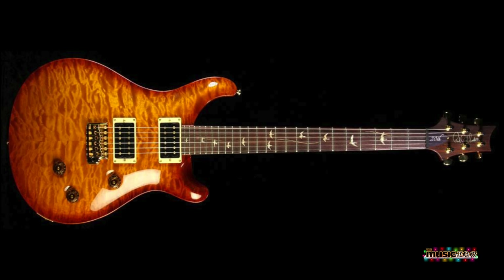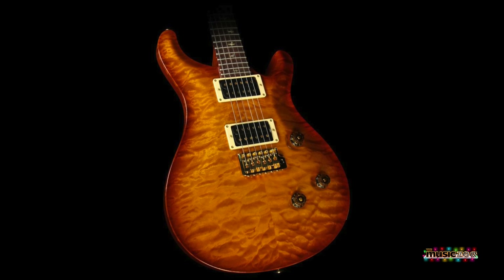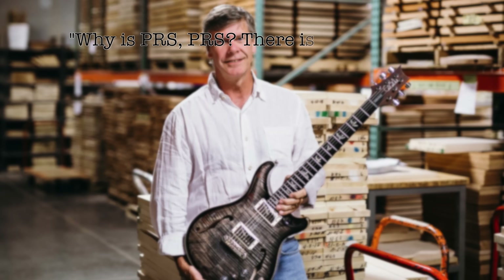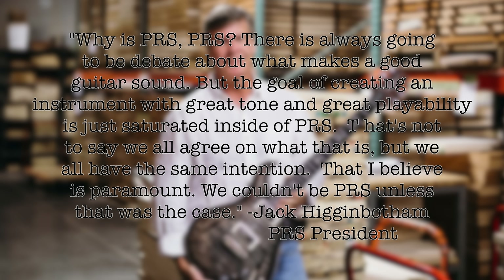By the 20th anniversary in 2005, PRS was taking a look back at its success. Still their best-selling guitar, Paul said of the Custom 24: 'I'm always surprised when I plug in a Custom 24. It always sounds good. It's just a good guitar.' PRS had set new standards for guitar production in its first two decades. Company president Jack Higginbotham said: 'Why is PRS, PRS? There's always going to be debates about what makes a good guitar sound, but the goal of creating an instrument with great tone and great playability is just saturated inside of PRS. That's not to say we all agree on what that is, but we all have the same intention. That, I believe, is paramount. We couldn't be PRS unless that was the case.'